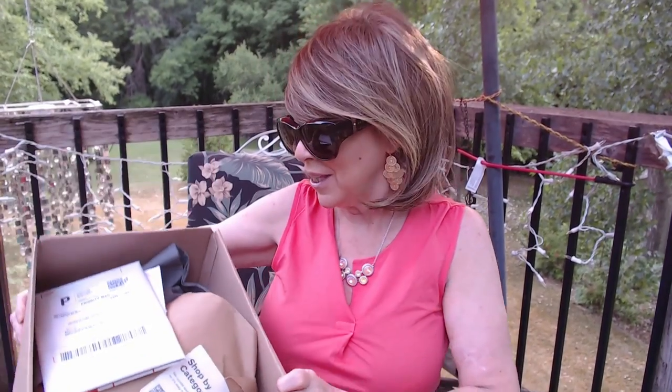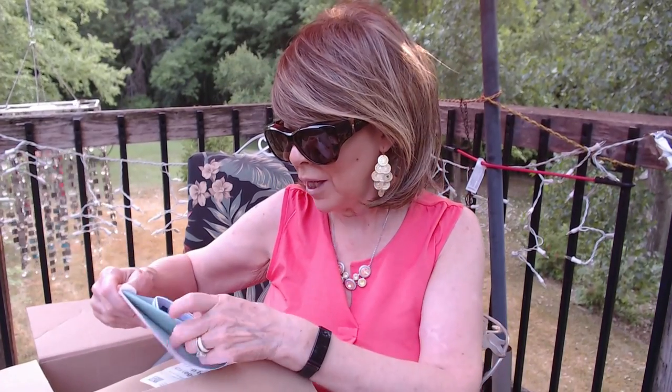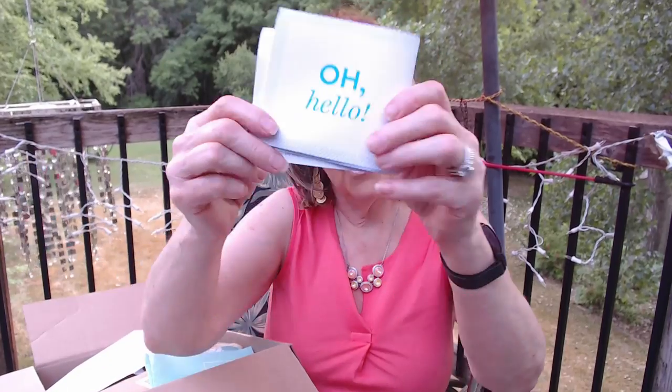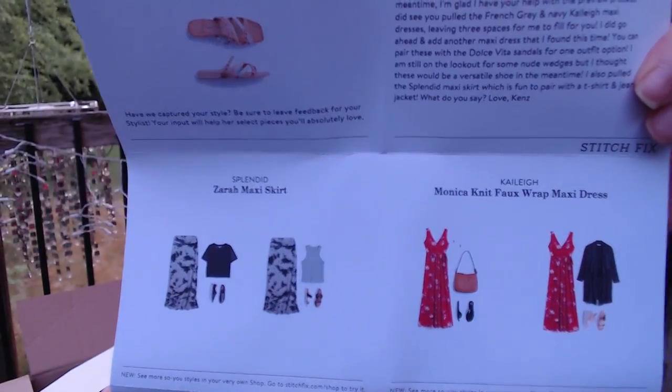The inside of the box — you get the return mailer here. Anything that you do not wish to keep, or need to return for a smaller or larger size, you put it back in here. It goes back to the U.S. Postal Service and shipping is free both ways. You get your envelope with your 'Oh Hello.' It's going to have a little note from your stylist and show you the items in your fix and different ways that you can style them. These are also saved on your account, so you can go back later and look at different things they had styled.